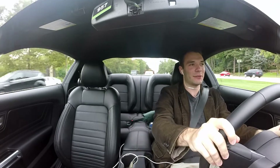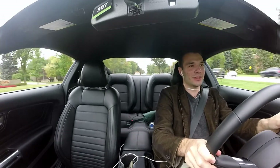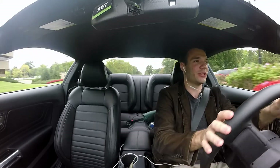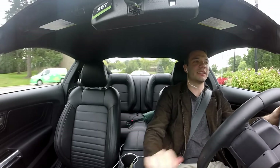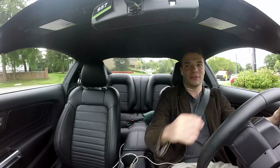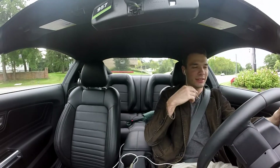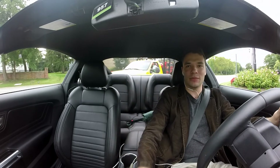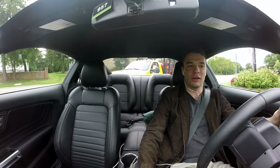Having the system do the rev matching for you is so much easier, and it's so perfect every single time — something to really appreciate. That was something I previously felt the Mustang as a whole was lacking compared to others, especially the Camaro. So it's definitely a good thing that they finally stepped up and put that in their cars.